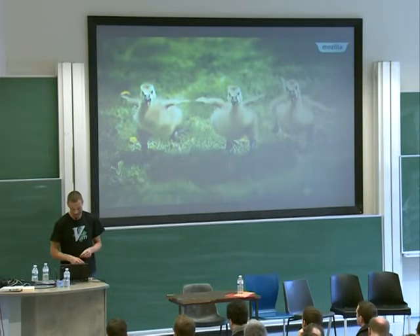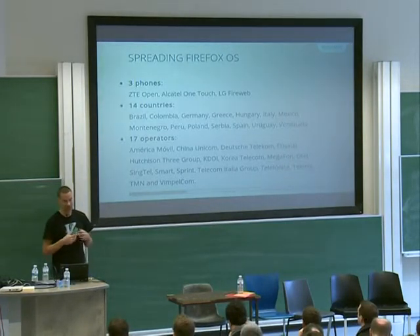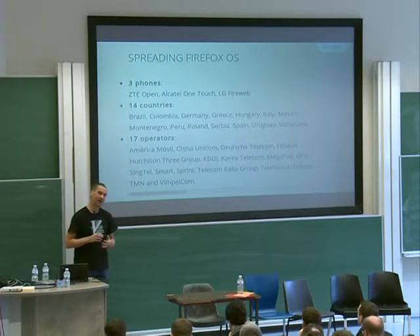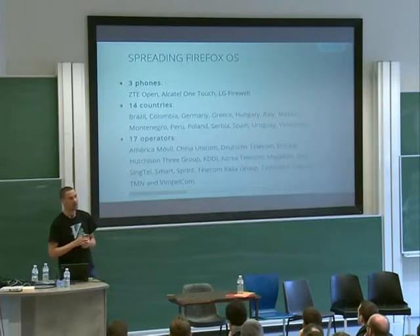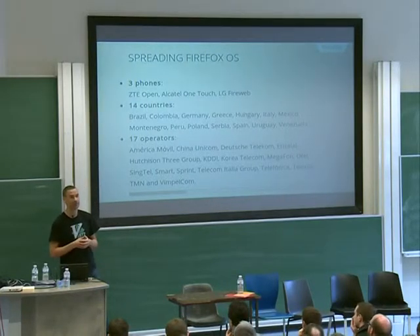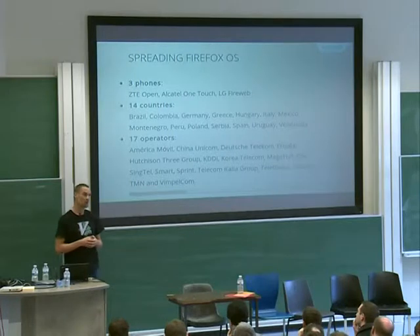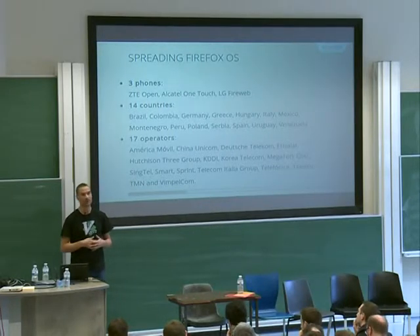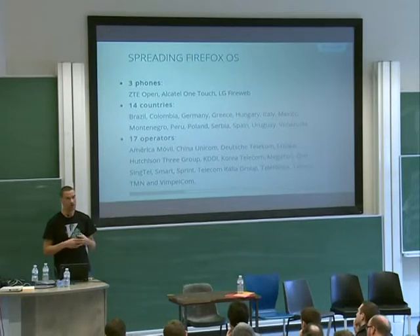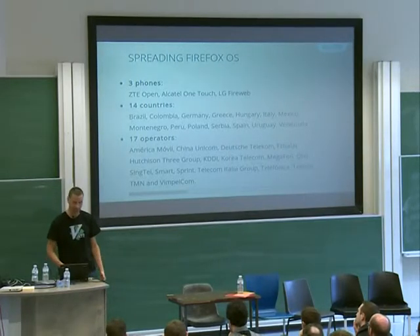And that's what we wanted. Those three little phones have been shipped to 14 countries, mostly South America and Europe. And we already have 17 operators who are committed to ship a Firefox OS device pretty much all around the world. We're not a big competitor in this battlefield yet, but we're there, and we're about to be ready to be pretty much everywhere in the world. That's been our big achievement for last year.